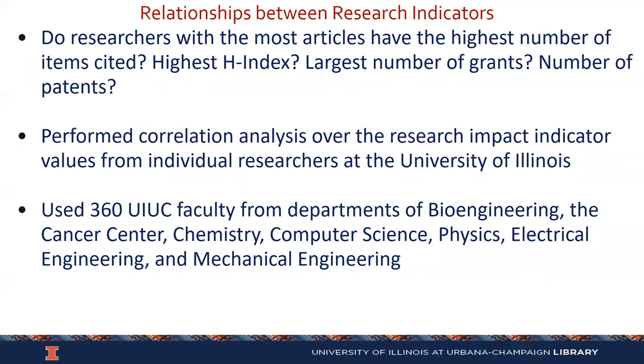One obvious question: do researchers who have published the most articles also have the highest number of citations? In bioengineering, you saw some people who have published fewer articles but have been cited more often. Is there a correlation between the number of articles and H-Index, between the number of grants and number of patents? We did a correlation analysis over 360 faculty, combining the departments of bioengineering, the Cancer Center, chemistry, computer science, physics, electrical and computer engineering, and mechanical engineering.